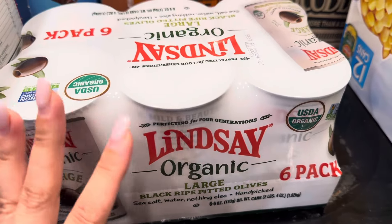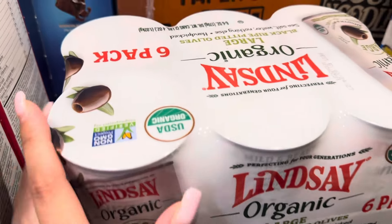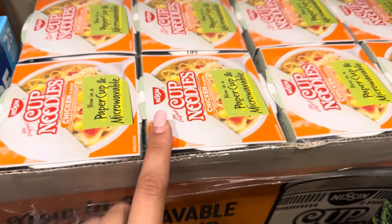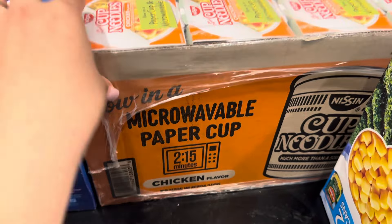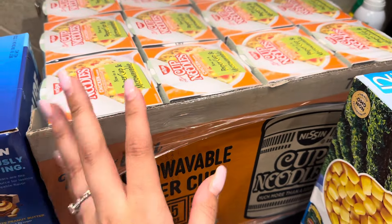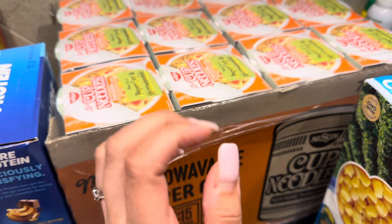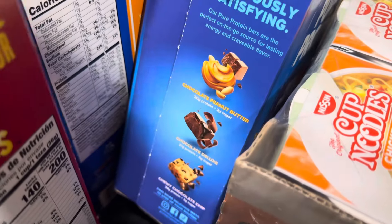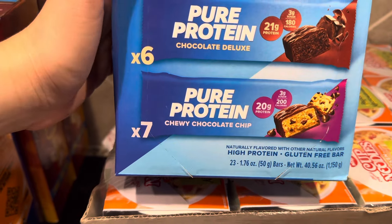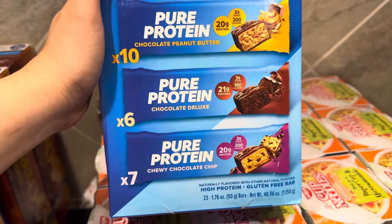We are a big olive family — we love olives. I've never seen this brand at Costco before, and they come in cans, so we wanted to try them out. If we like them, I'll get them again. Back here are some cup ramen noodles — my husband ended up getting those; they're a great quick lunch or for trips. We also got these Pure Protein bars. I was looking for a different brand but went with this one since I'm trying to up my protein intake. There are different flavors, so we'll try them out.